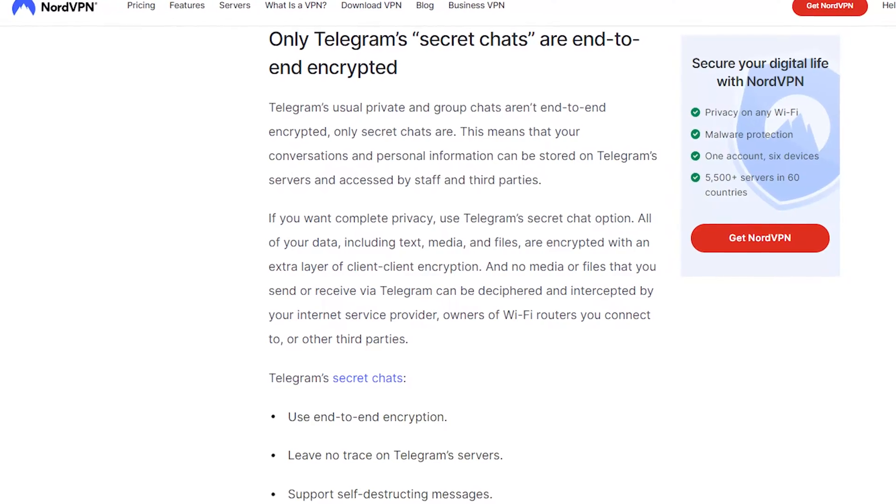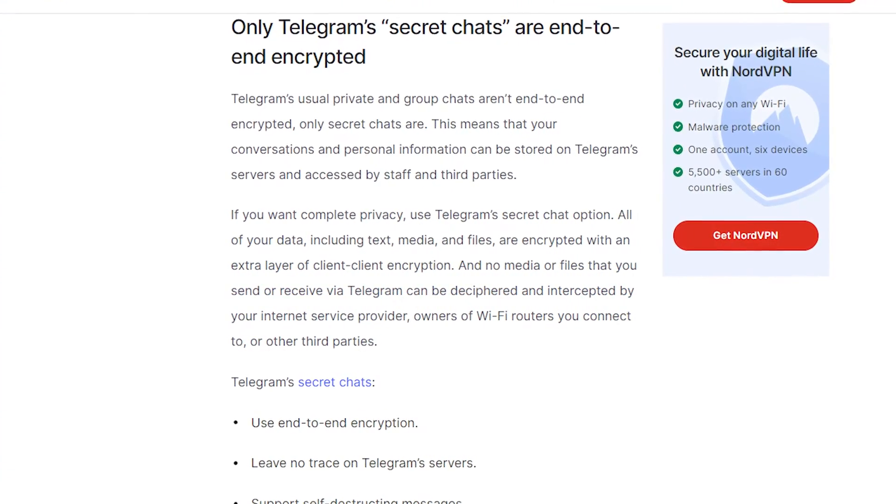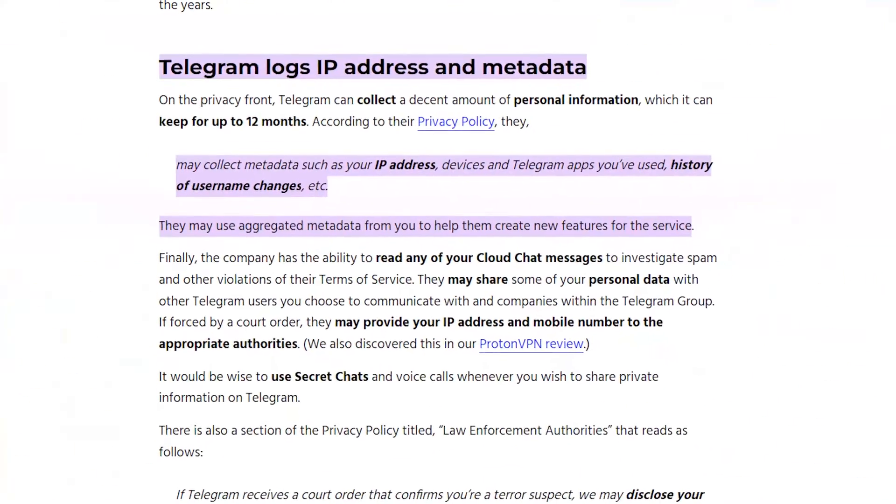The first app I'm going to call out is Telegram. Telegram has 800 million users — nearly a billion people use Telegram every month — and Telegram does not have end-to-end encryption enabled by default. Their encryption protocol has been widely criticized by security researchers, and they don't offer any form of encryption for group chats. In summary, Telegram sucks.